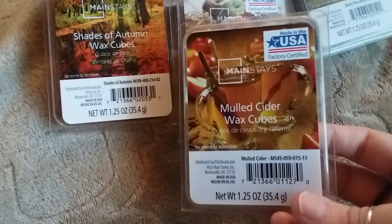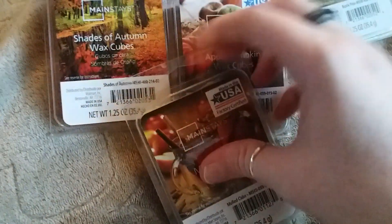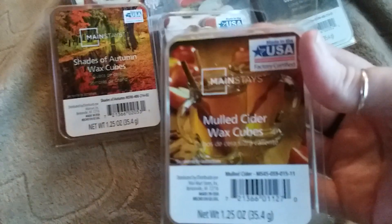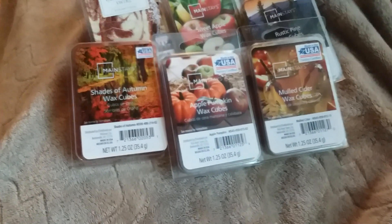The next one here is one of my favorites and that's the Mulled Cider. This one just smells so good — it just smells like apple cider and just makes me think of fall. I've already started melting fall scents, and since tomorrow is officially the first day of fall, it's okay.